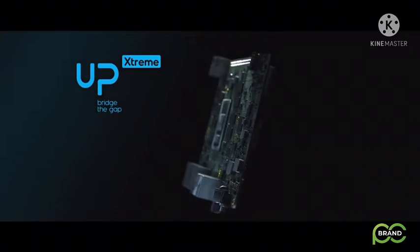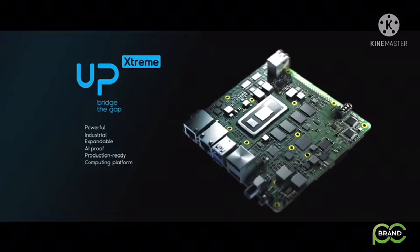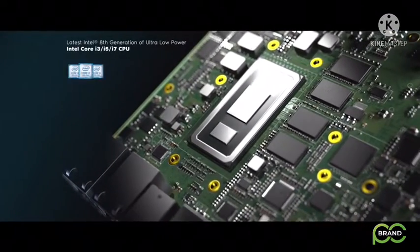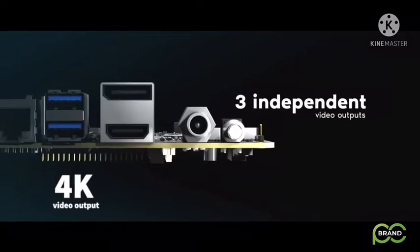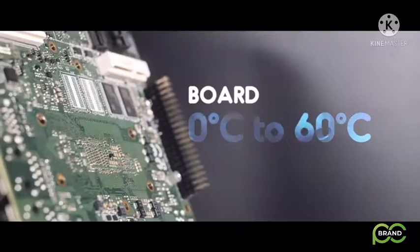We introduce UP Xtreme — the powerful industrial expandable AI-proof production-ready computing platform. The latest 8th generation Intel Core i processor delivers astonishing graphics and processing performance in 15 watts, designed for an industrial environment to run at 0 to 60 degrees Celsius.